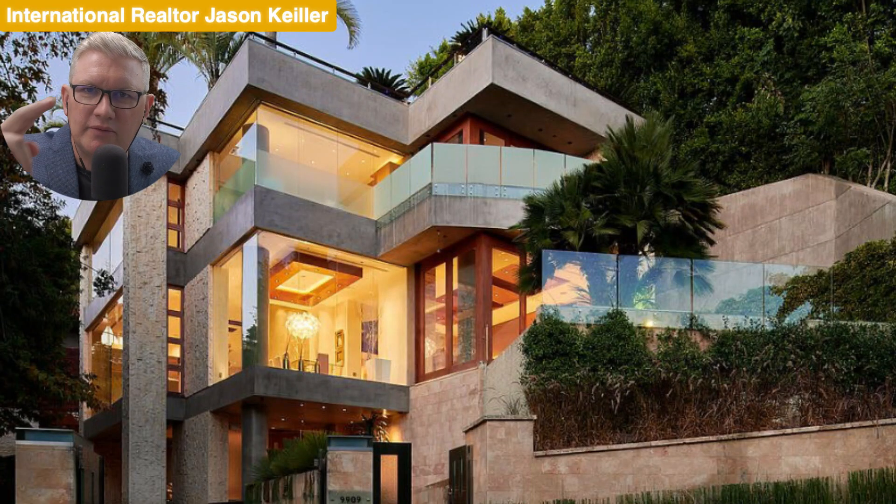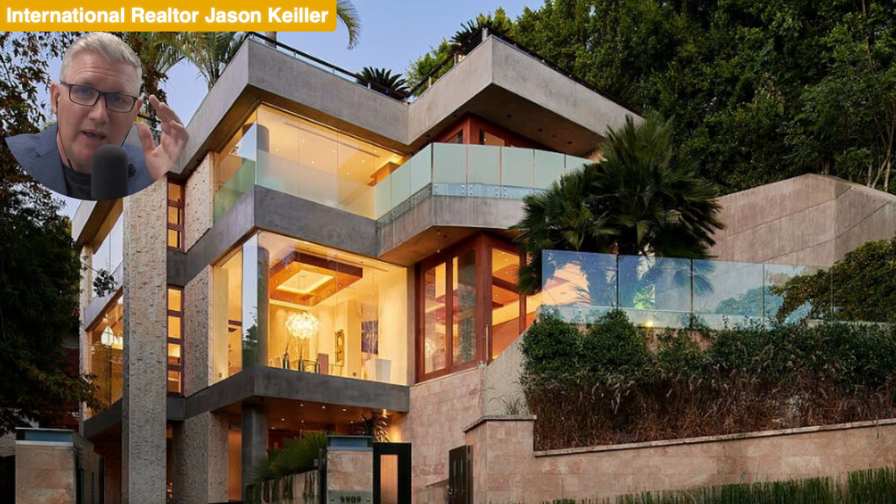Hi, Jason Keeler here, the Property Review Show. Good to see you, thanks for joining me. Please subscribe and help us build this channel up as we look at properties here and around the world each week. Today, Beverly Hills 90210.